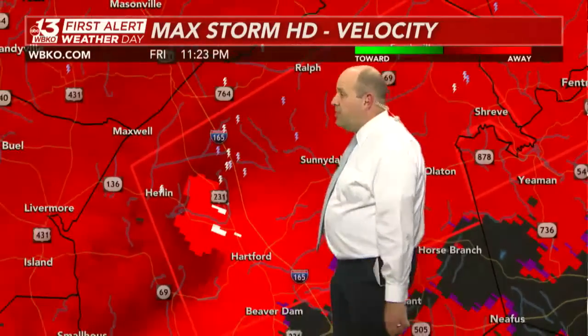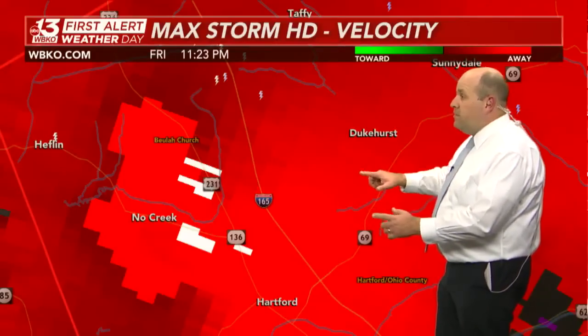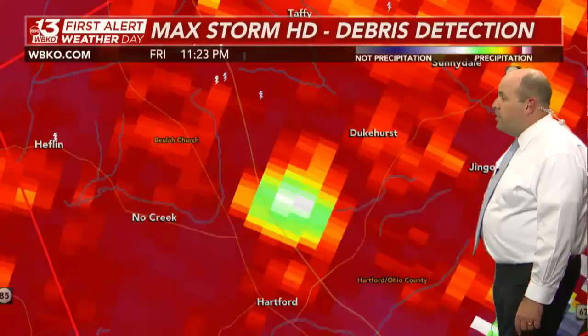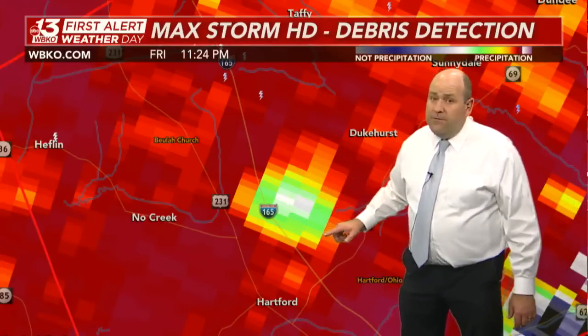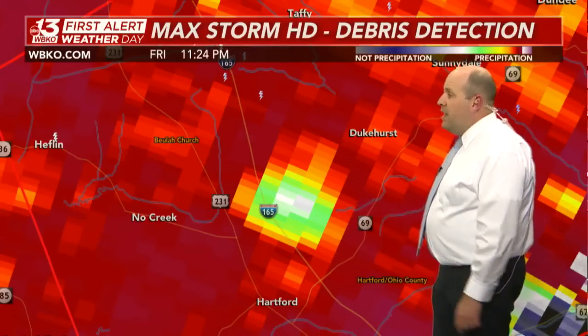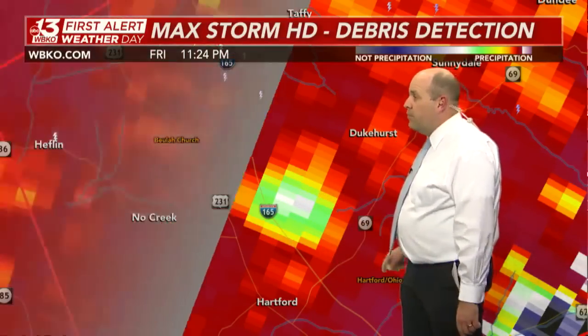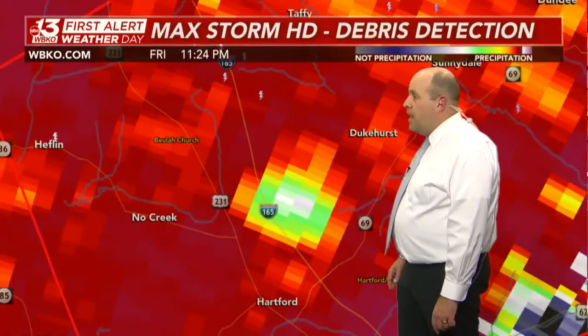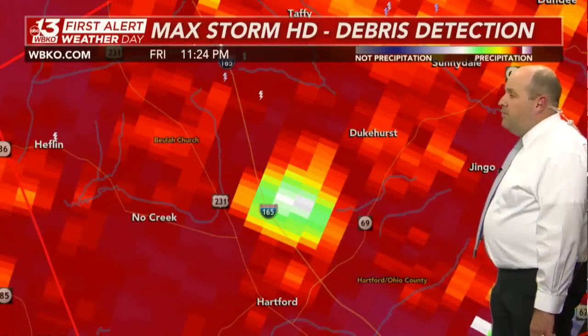Here's I-165, and I suspect with the next velocity scan, it will likely be over or just east of I-165. If you live in Dukehurst, you've got to be in a place of safety right now. There's that debris ball — still very evident. It has not gone away. It is right over I-165 right now, just east of there where the strongest detection is located.